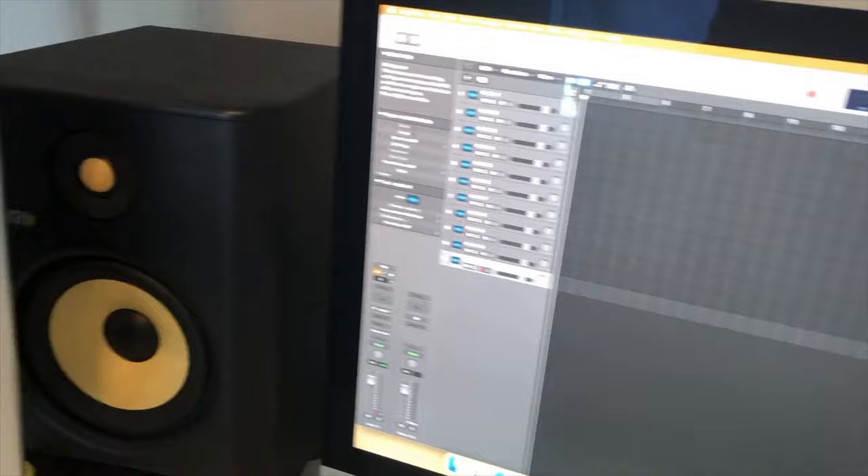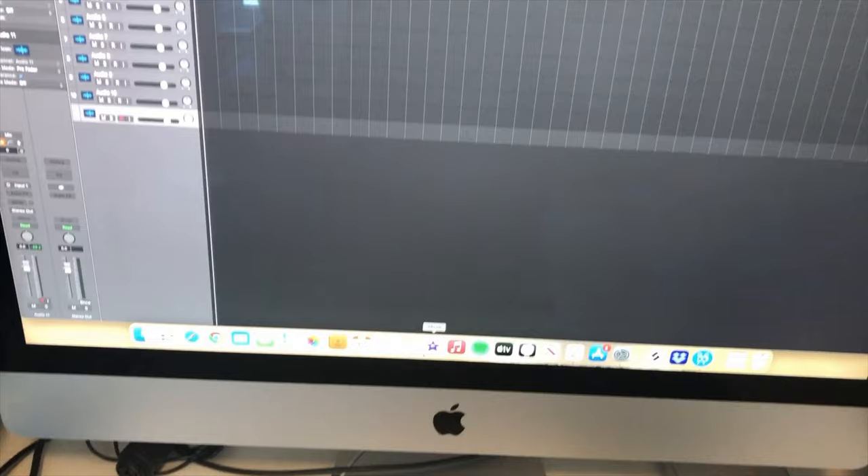I do most of my relative listening through these Sennheiser HD 650 headphones and also the speakers that are built into the iMac too. I just like to hear how most people will hear things, because not everybody has full stereo sound that they're listening through.